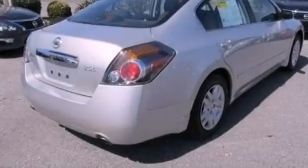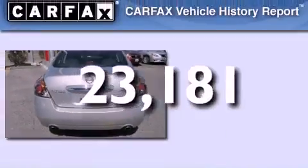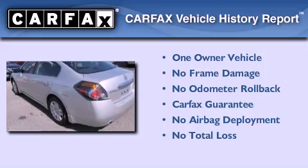A rear window defroster, and this vehicle has less than 24,000 miles. This Nissan has had only one owner and it qualifies for the Carfax buy-back guarantee.